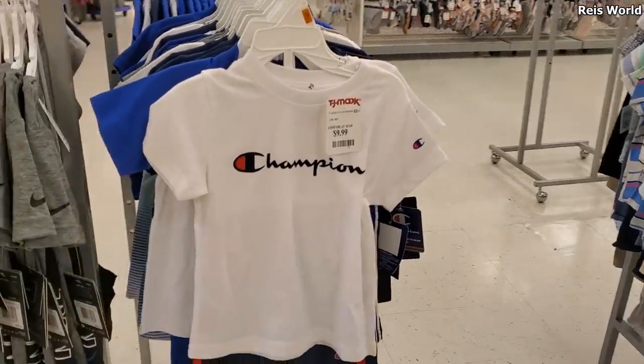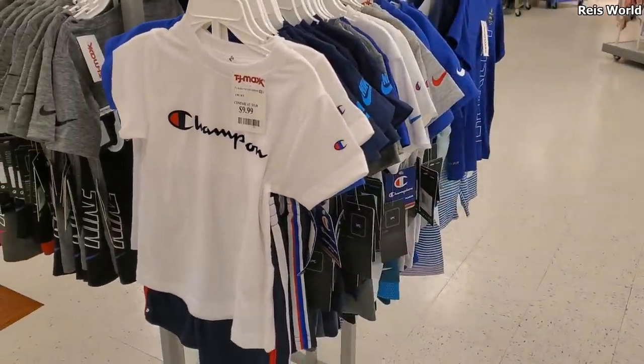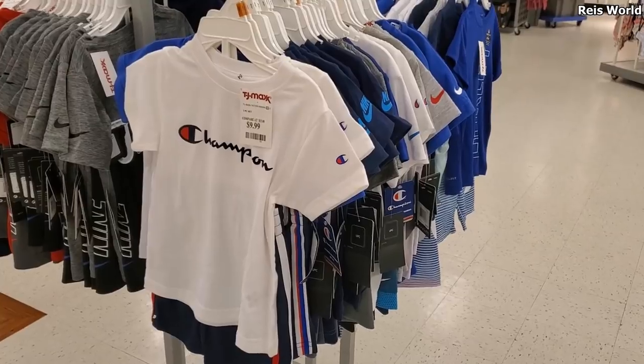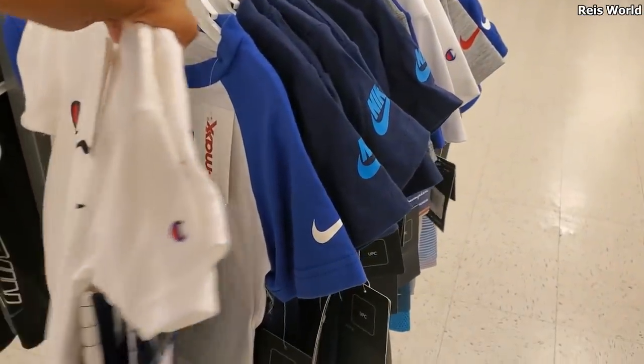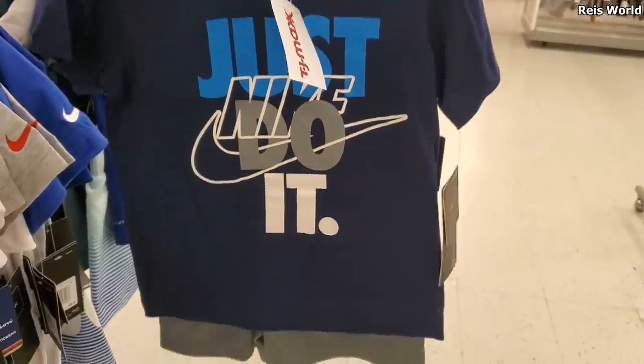Hey everybody, I made it into the TJ Maxx children's department. I've been getting a lot of requests to go through it. Right now we have a Champion top and bottom for only $10 — it looks like 3T and 4T. They have Nike in here too; let me pull one out. You get the bottom, and this one is going to be $15.